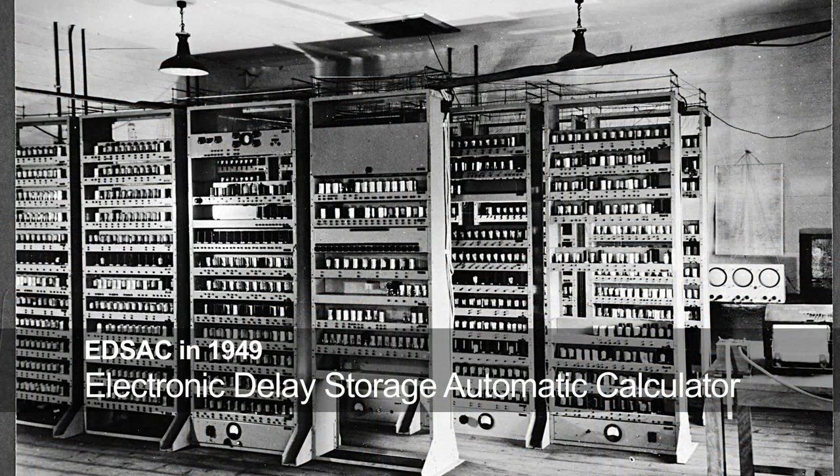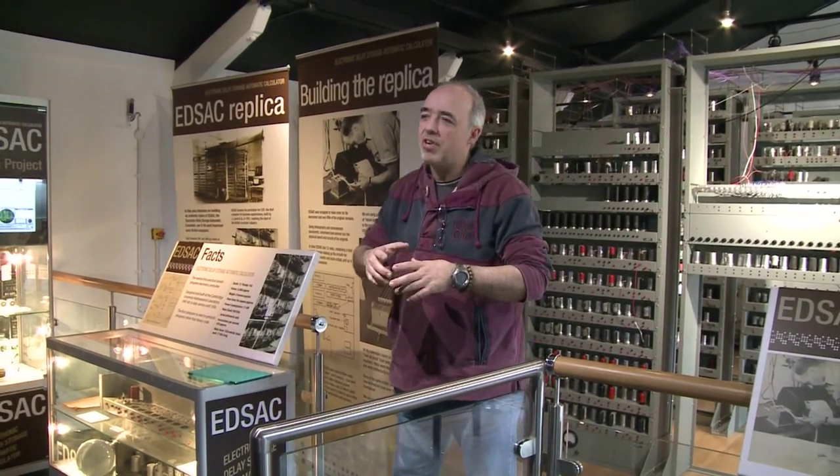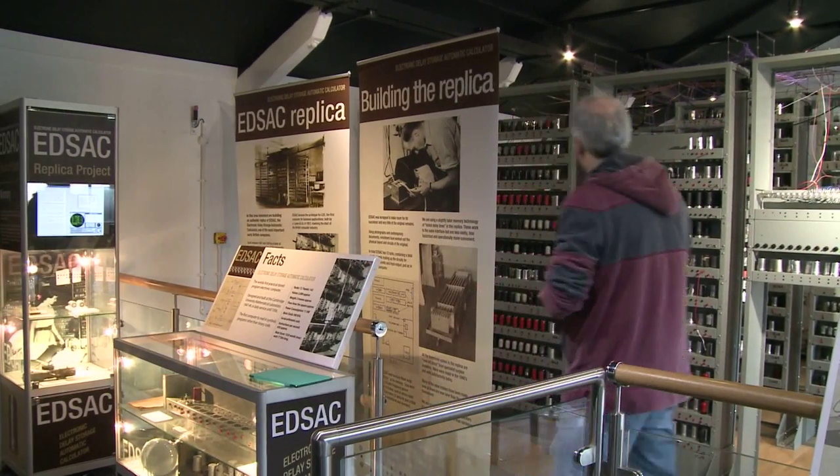Although EDSAC isn't yet running, the museum runs tours of the machine. He didn't want to build something that was overly blindingly fast; he wanted something that was reliable and using known technologies, so this is what we end up with.